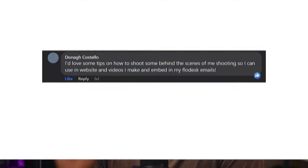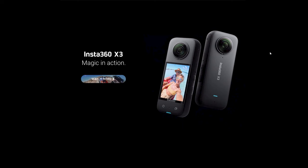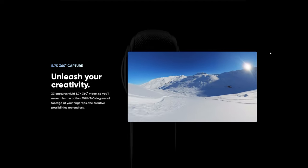Our next question is from Donna. She says: I would love some tips on how to shoot some behind the scenes of me shooting so I can use it in websites and videos I make and embed in my Flodesk emails. I think that is a great idea. One tip I would say — if you're really committed to getting better behind the scenes content and you don't have anybody there to help you — this is kind of a crazy answer you may not think of: a 360 camera. What a 360 camera does is it has a lens that points forward and a lens that points backwards, and they're super wide.